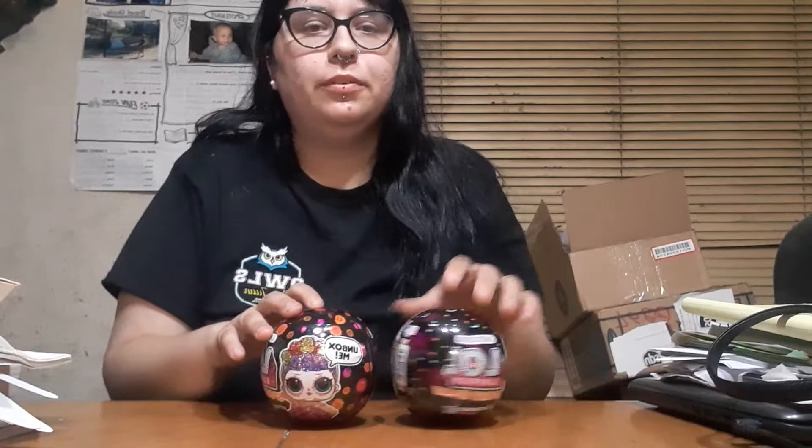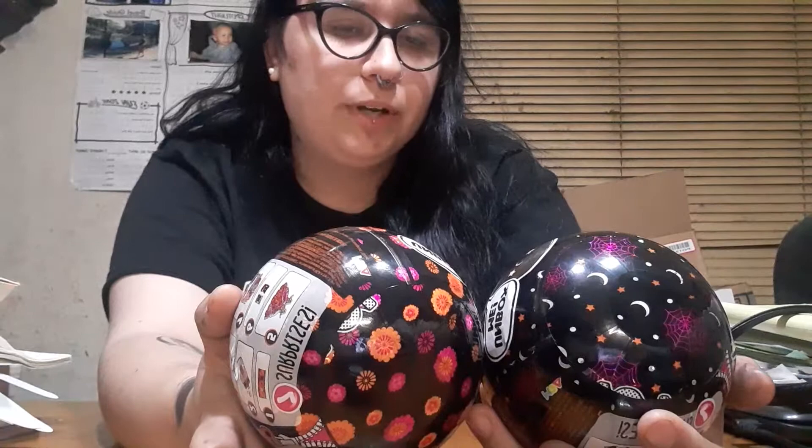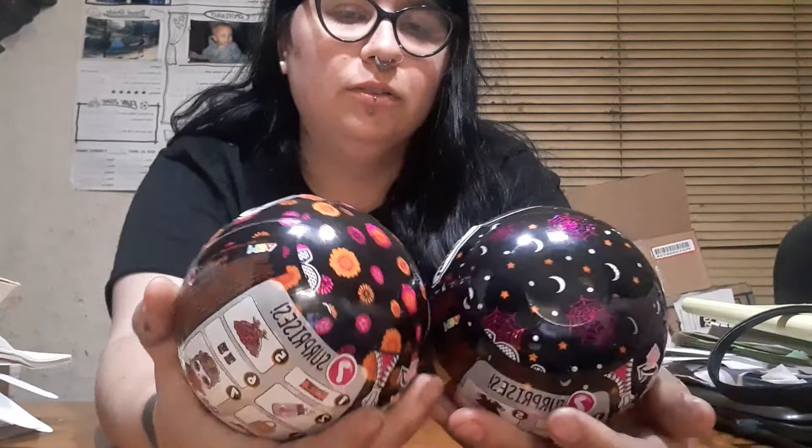Good morning. I was debating doing this video — it's insomnia — so I'm just going to get right into it. I got both of the Spooky Sparkle LOL dolls. I've been wanting these. They're the limited edition Halloween dolls. I was at Target for other things and I was taking advantage of the sale. I did a price match from Amazon for the Super Surprise because Amazon has it for $98 and Target has 25% off, so I did save a lot.